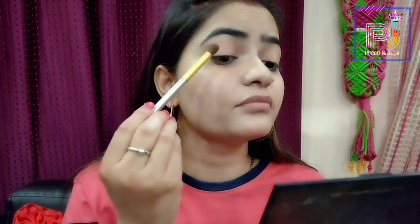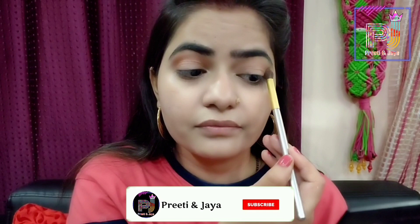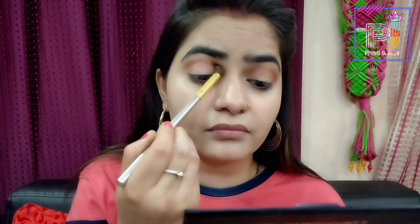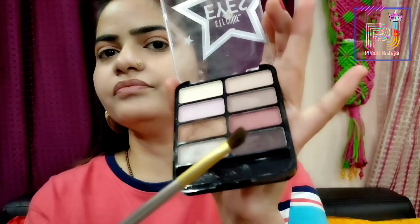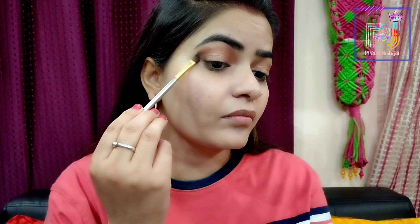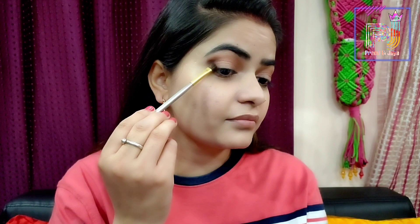Then I will take the smokey eyeshadow palette. I will pick the golden shade and apply it on my crease, then blend it with a blending brush. The color is very pigmented and the texture is very soft. Then I will take the dark purple shade and apply it on my outer V using an angle brush, which will give a very sharp look.